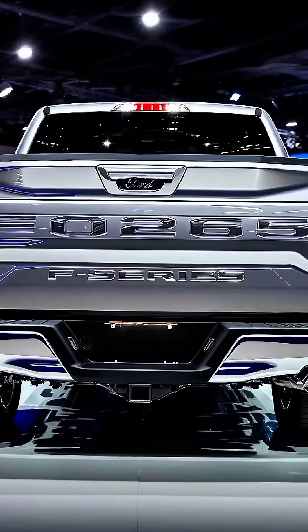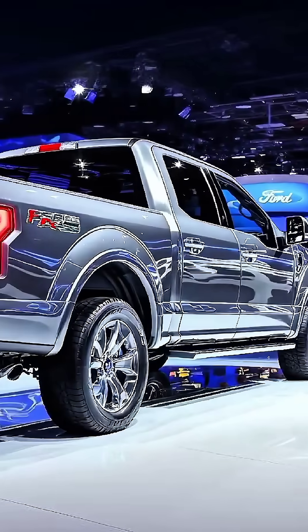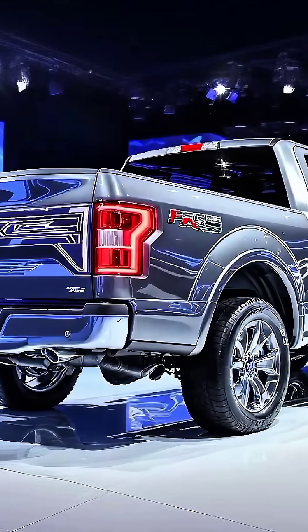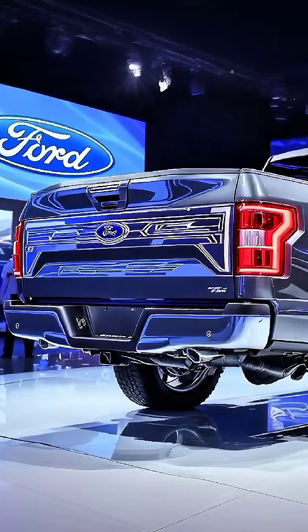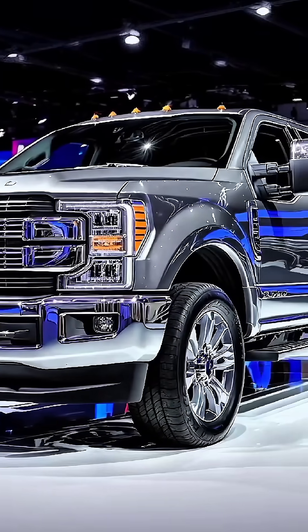From the outside, it's bold and modern. A massive chrome grille with signature C-clamp LED headlights, sculpted hood, muscular body lines, and 22-inch alloy wheels give the F-Series a powerful road presence.